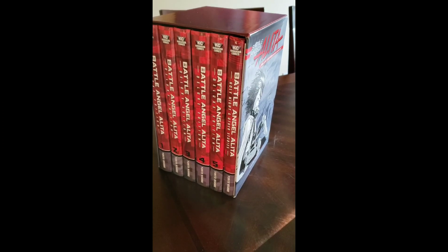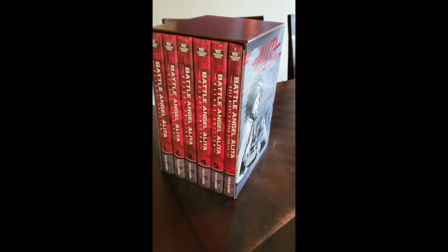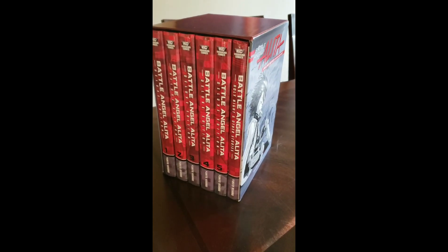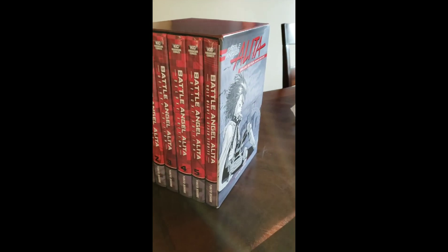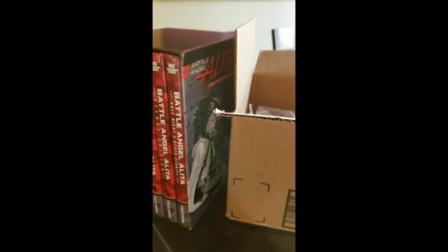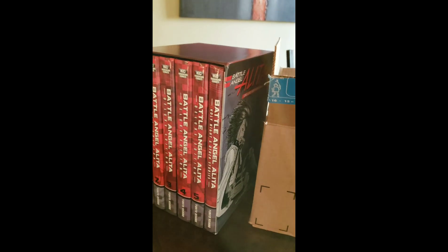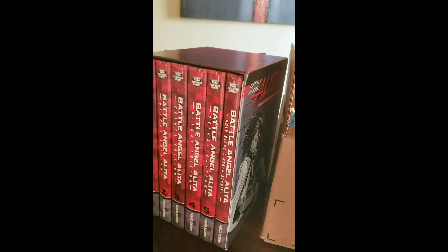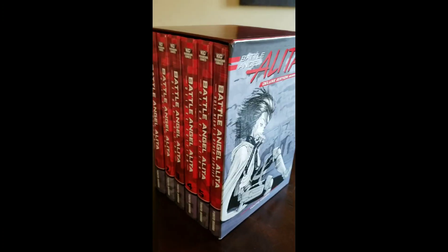I just unwrapped the box and as you can see here, it's pretty beautiful. I like it a lot and as you can see, it's pretty big and the hardcover is making it so delightful. Let's go a little bit around the box.